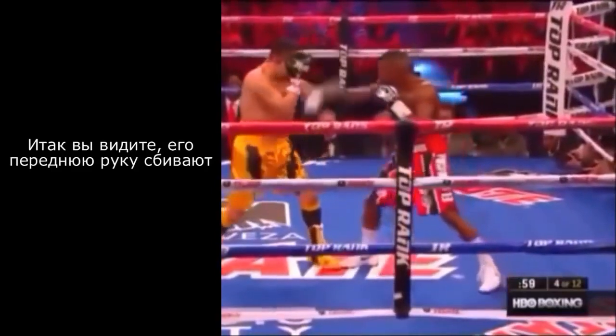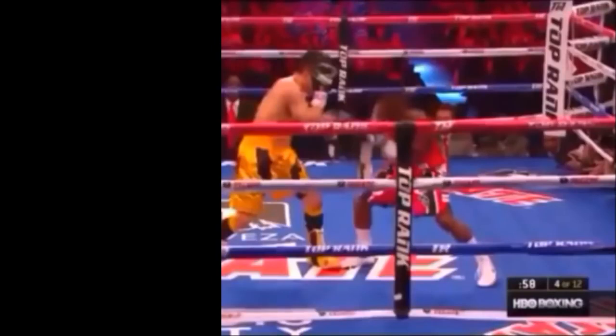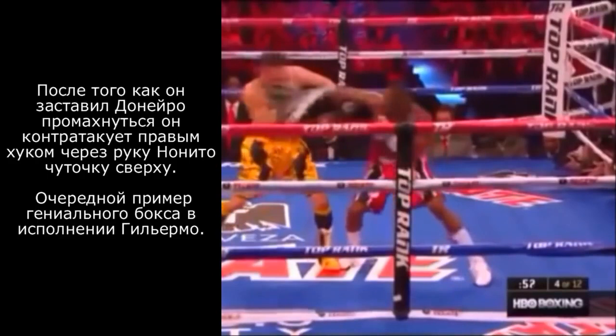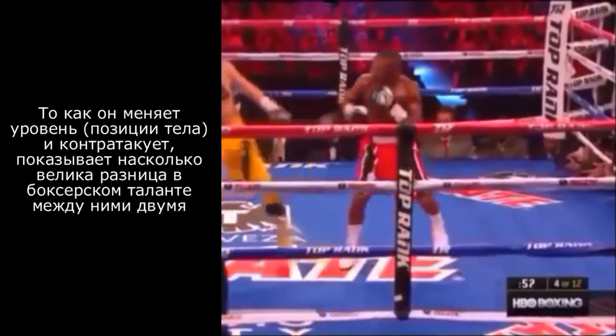Notice Rigondeau automatically changes levels when his lead hand is challenged by Donaire. Rigondeau doesn't need to see the punch in order to slip or avoid it. He instantly changes levels once his lead hand is challenged — this is why it's an early warning system. After Rigondeau makes Nonito Donaire miss the left hook, he counters over the top with a right hook of his own. This is simply brilliant boxing from Rigondeau. The way he changes levels to cause Nonito Donaire to miss and then counters over the top of that left hook shows that this fight was a complete mismatch from the beginning — the skill gap was just way too wide.